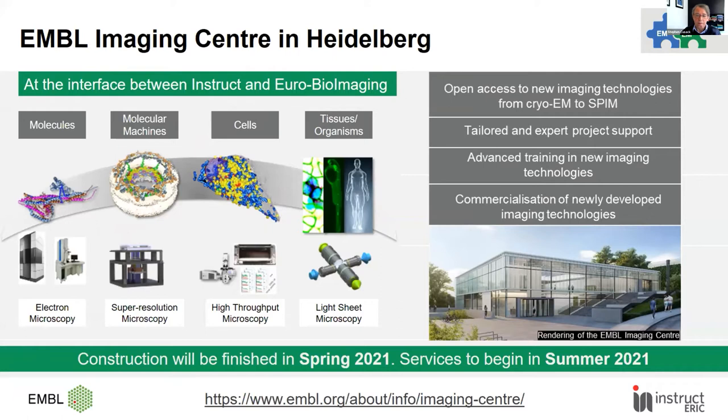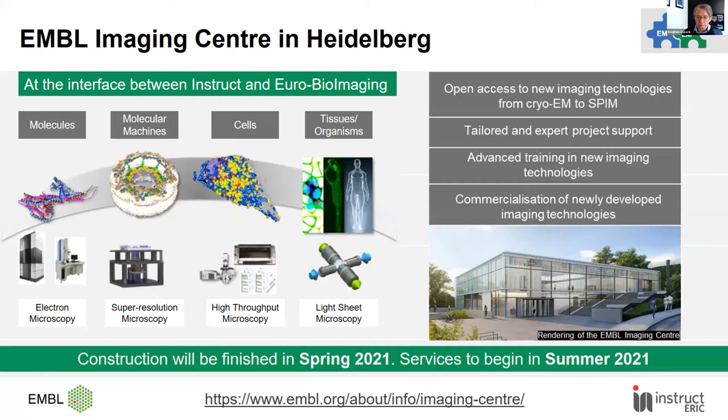The new building in Heidelberg brings together what goes on at the interface between INSTRUCT and neurobioimaging — that is, from electron microscopy up towards light microscopy and organismal imaging. Some of the offer is related to INSTRUCT, specifically the electron microscopy. In Grenoble, there is a major high-throughput crystallisation facility linked directly to data collection on beamlines at the ESRF, available through INSTRUCT, with developed pipelines for efficiency. Hozan will be talking about that in the third talk today.